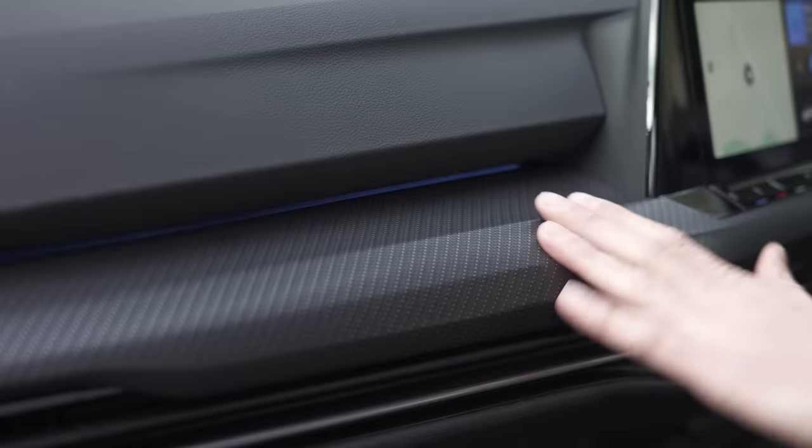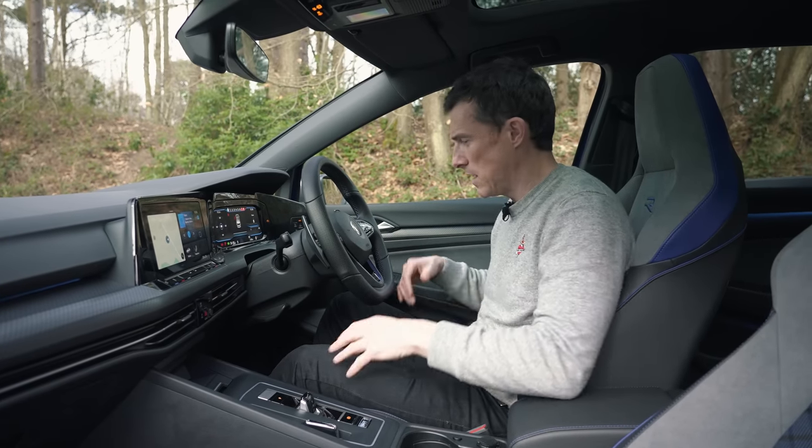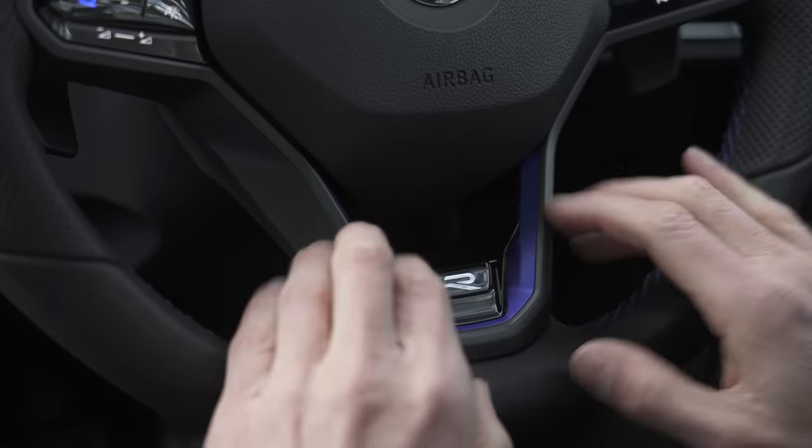Then there's the materials overall, which are a bit cheaper-feeling. Not terrible, but just not as nice as in the Audi. The steering wheel is similar — nice enough — but it just has that cheapy feel with plastic bits on it.